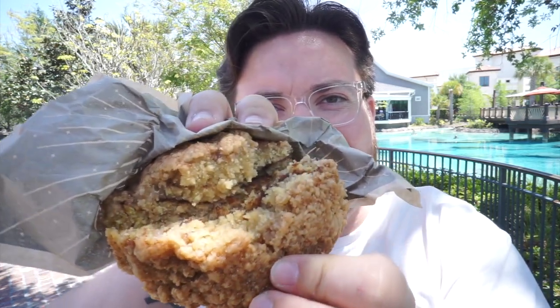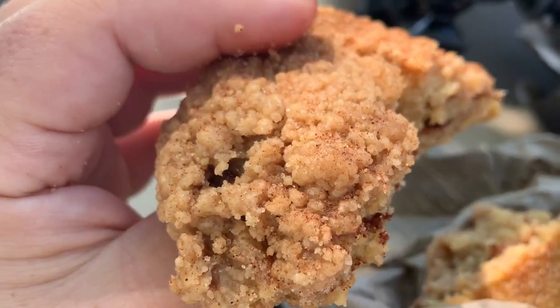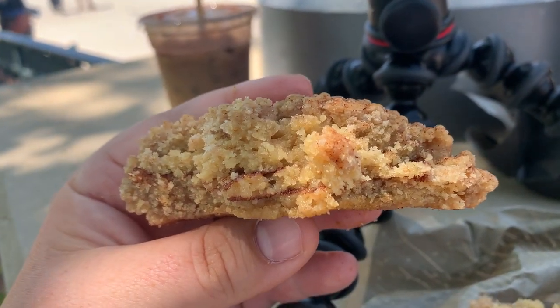Let's cut this bad boy open and get it in focus. Look at that beauty — you can tell the cinnamon in the middle, cinnamon swirls, the coffee crumble on top. Oh that looks good, we gotta try it. Mmm, wow this is awesome. It closely resembles a snickerdoodle cookie. It's nice and soft, the cinnamon is really nice and not overpowering.